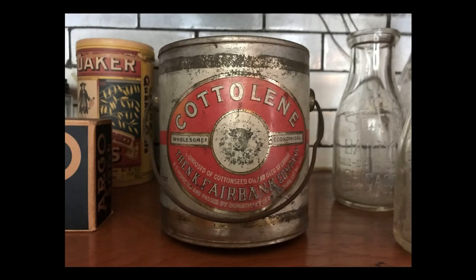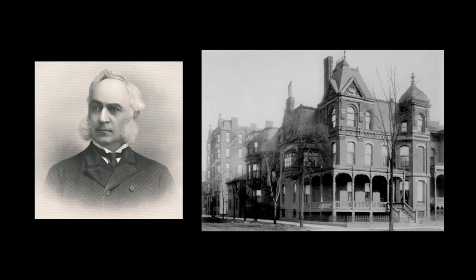Another item that would have been likely found on the Glessners' pantry shelf was Cotyline. It was developed in the 1880s and used cotton seed oil and beef tallow, both waste products of their respective industries. As the first mass-produced alternative to lard, it was promoted as being much healthier. It remained popular until the 1920s, when it was overtaken by Crisco, which contained 100% vegetable oils. Cotyline was made by the N.K. Fairbank Company of Chicago.